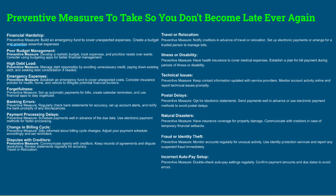For banking errors: regularly check bank statements for accuracy, set up account alerts, and notify the bank promptly for any discrepancies — you can also set spending limits on your debit card. For payment processing delays: schedule payments well in advance of the due date. If a bill is due on the 25th, schedule payment on the 10th — 15 days before. Start paying things off early before the due date. Following a formula for credit card payments can increase your credit limits.